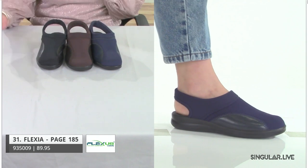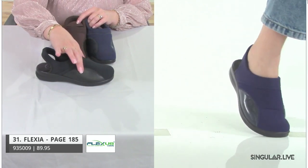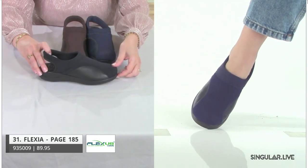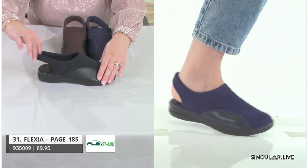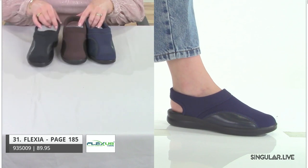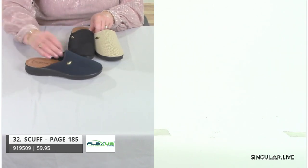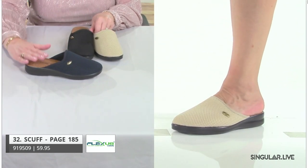Our next style is Phylexia — another tried-and-true essential. There's leather — what I call two half moons — and then Lycra, but notice the toe box. We're giving her structure here. Remember: European last, European comfort — we want room for the toes to move. Then just a really nice soft back strap with cushion. Easy breezy in black, navy, and brown.